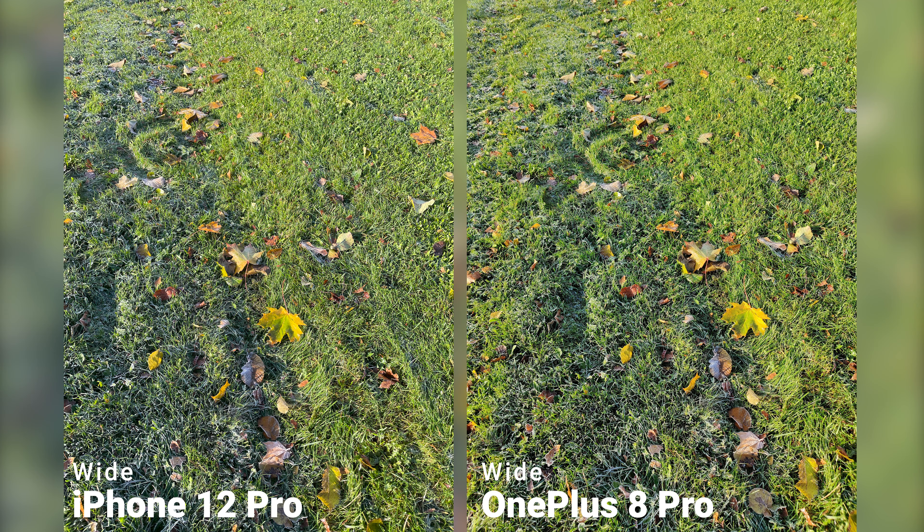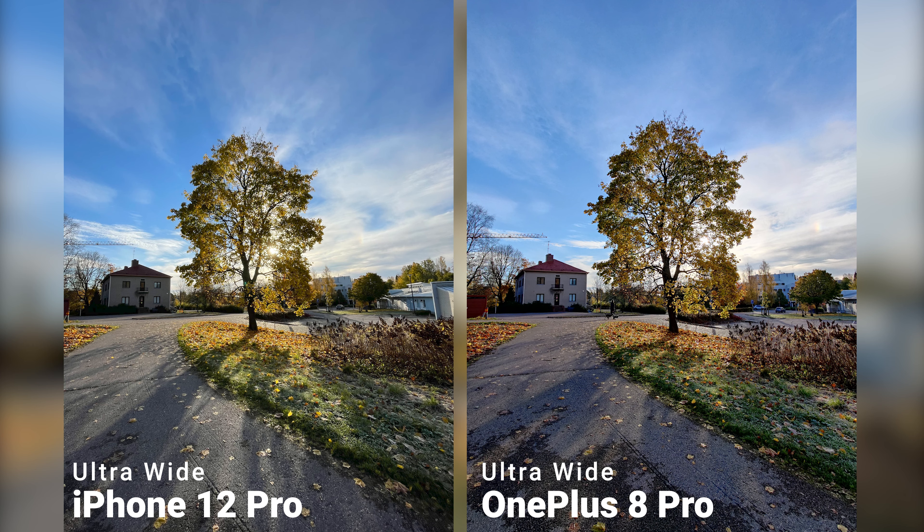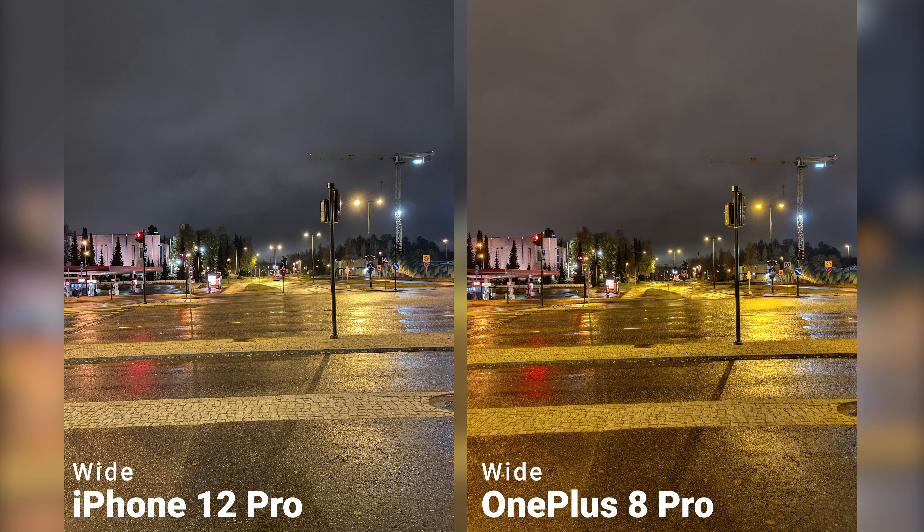To be honest, after this comparison I'm quite impressed by the performance of the 8 Pro, because it is definitely competing well against the 12 Pro with all the hype around it, and is surely not a loser. They compete quite well in daylight shootings, but during night shots, things get quite different.